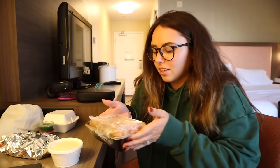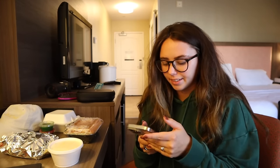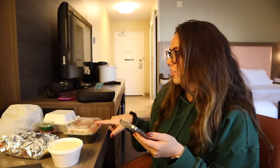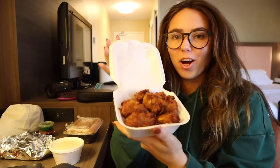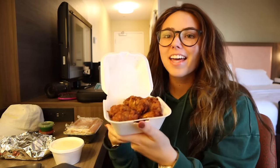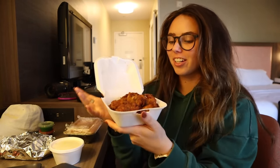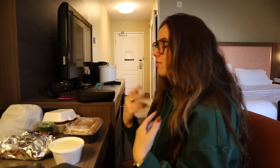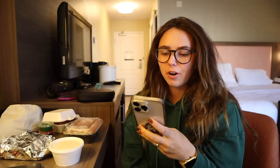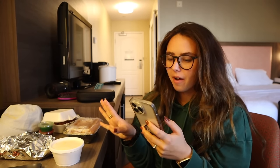I got tikka masala chicken, garlic naan, and pakora. This stuff is so good — it's actually ridiculous. I'm already full just looking at it; it's so much food. Any leftovers I'll put in the fridge for a snack or dinner later. My Target order is almost here so I'm not quite digging in yet. I just started playing my show and remembered it's really good — I'm going to watch Rain on Prime.